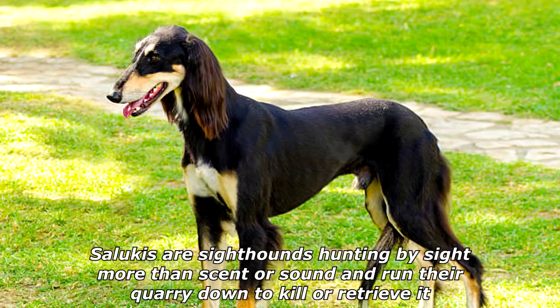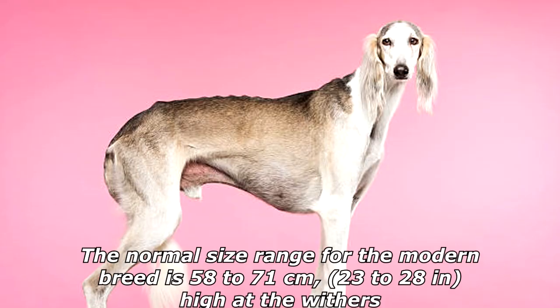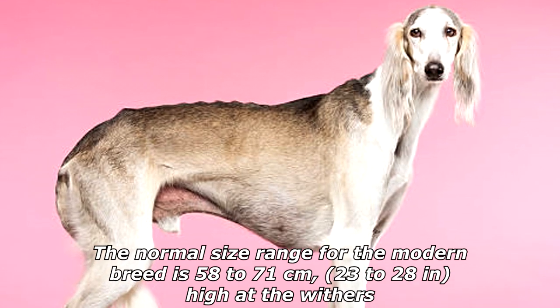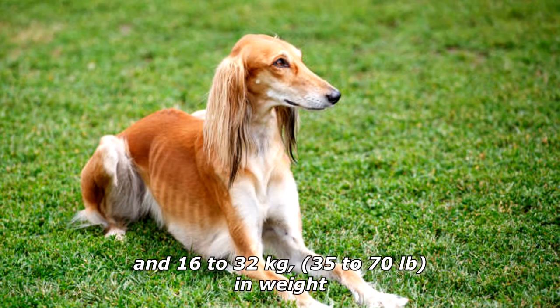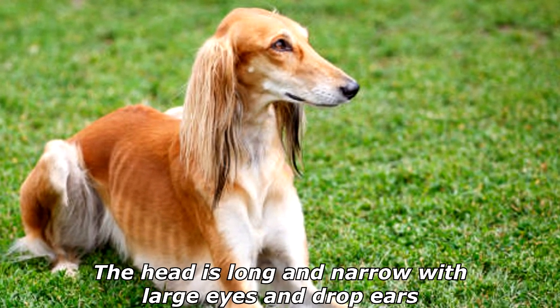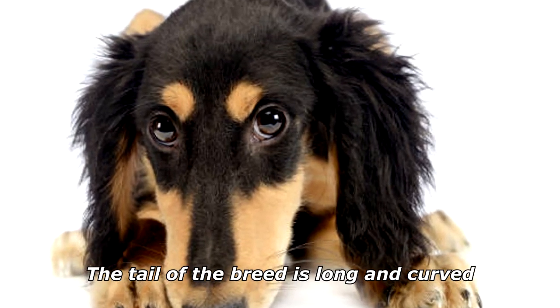Salukis are sighthounds, hunting by sight more than scent or sound, and run their quarry down to kill or retrieve it. The normal size range for the modern breed is 58 to 71 centimeters (23 to 28 inches) high at the withers and 16 to 32 kilograms (35 to 70 pounds) in weight. Female Salukis are slightly smaller than males. The head is long and narrow with large eyes and drop ears, and the tail is long and curved.